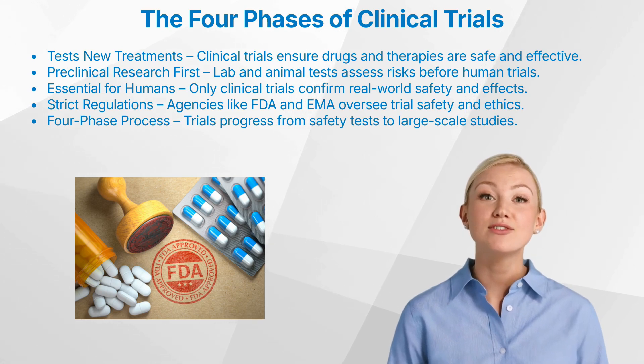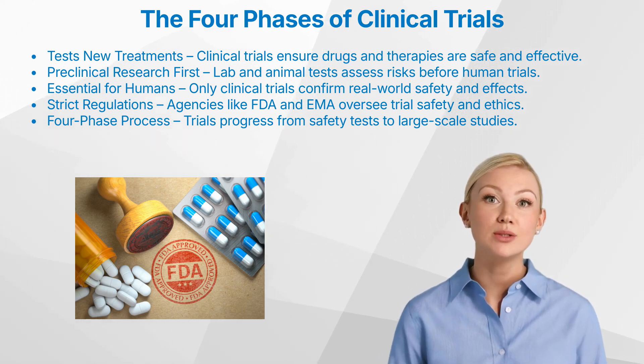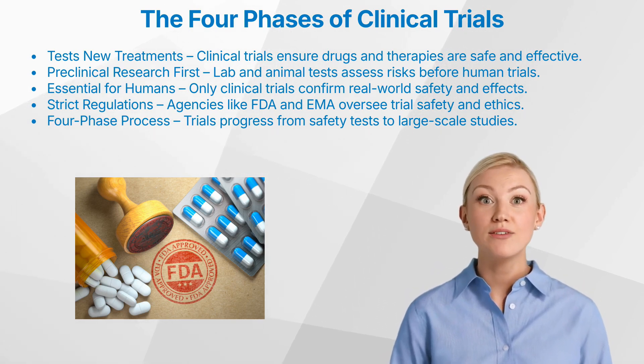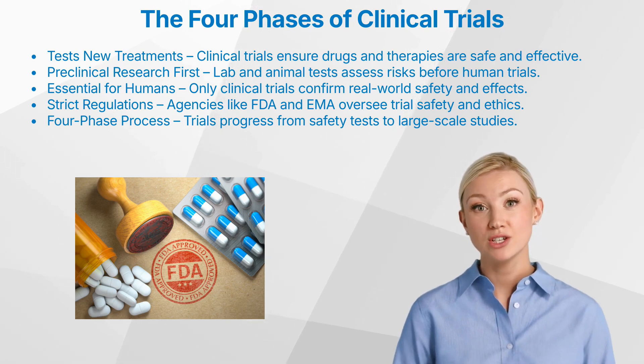Before a drug ever reaches human testing, it undergoes extensive preclinical research in laboratories, where it is studied in cell cultures and animal models to identify its biological effects, toxicity levels, and potential risks. However, animal testing does not always predict how a drug will behave in humans. That's why human clinical trials are essential.